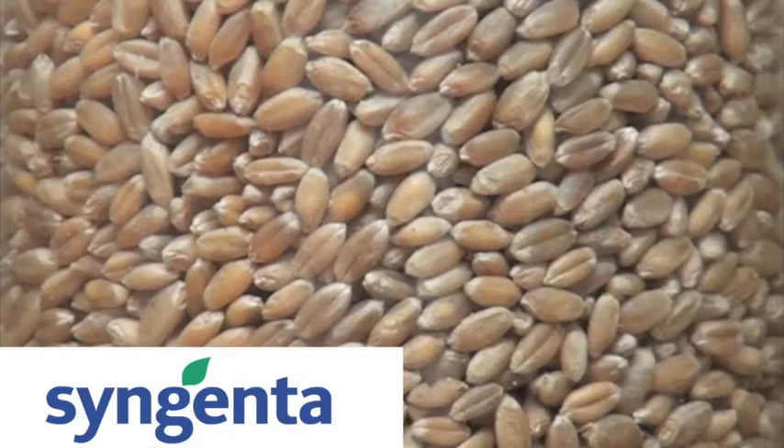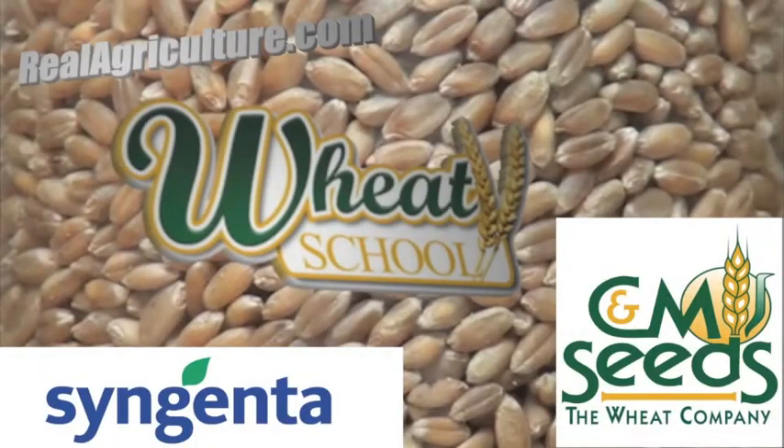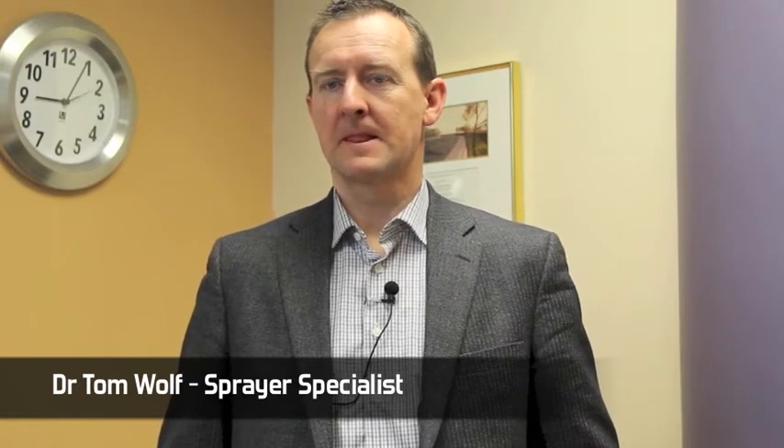Syngenta Canada and C&M Seeds present The Wheat School on realagriculture.com. We're talking about labels and we're talking about efficacy of products, but let's talk herbicides first. How you spray, the decisions you make of nozzle, of water volume, all these sorts of things — how might that impact how a herbicide performs out in the field?